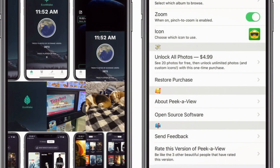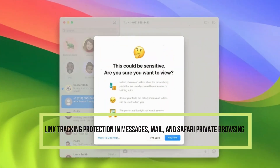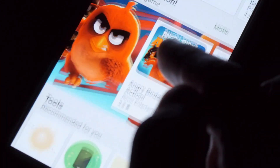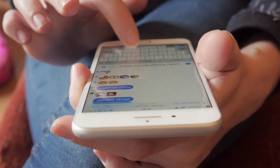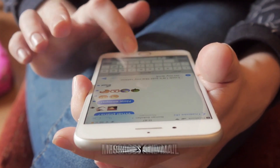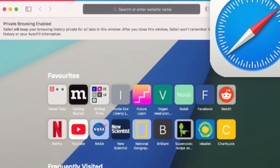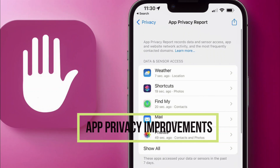Along with occasional reminders of their choice. Link tracking protection in messages, mail, and Safari private browsing: some websites add extra information to their URLs in order to track users across other websites. Now this information will be removed from the links users share in messages and mail, and the links will still work as expected. This information will also be removed from links in Safari private browsing.